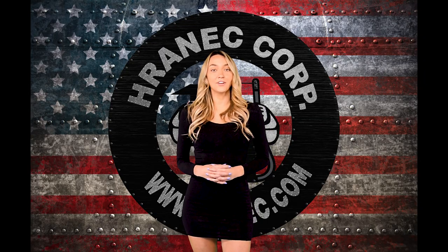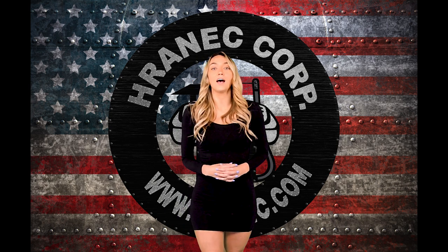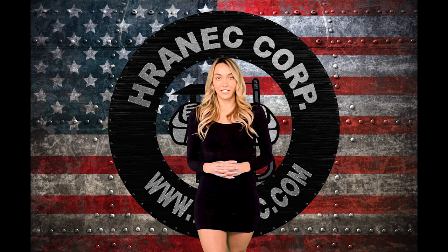Hey everyone! We thought you might be interested in touring our brand new state-of-the-art roof, curb, and equipment rail manufacturing facility. I'm Morgan and I'll be guiding you throughout this video.